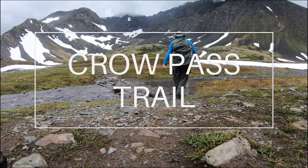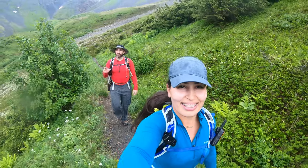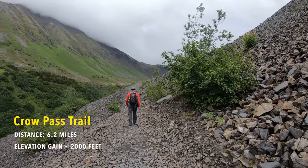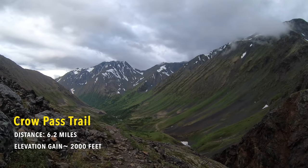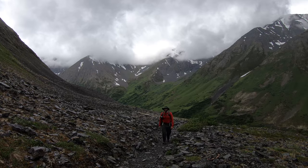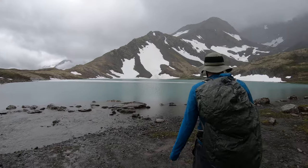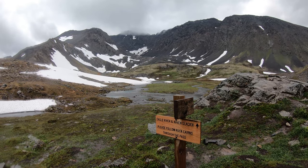Crow Pass — specifically the Crow Pass Crystal Lake and Barnes Mountain Trail — is another trail in Chugach Mountain State Park in the Girdwood area. The trail is 6.2 miles long with an elevation gain of about 2,000 feet. This hike is diverse and exciting, with stunning mountain views, remains from a mining operation, water crossings, wildflowers, and much more. At the top where Crystal Lake is, there is a cabin available for backpackers with a required reservation.